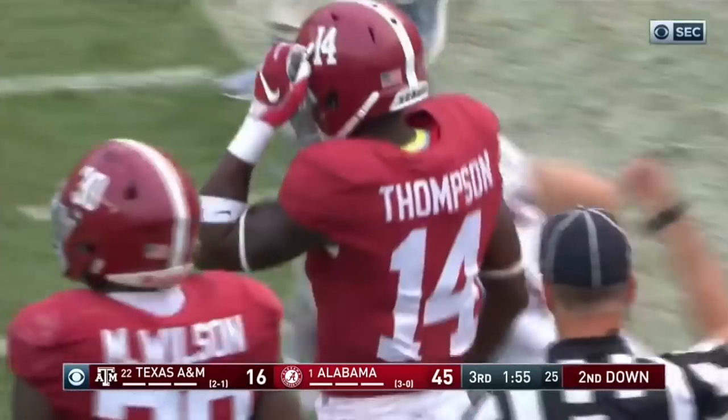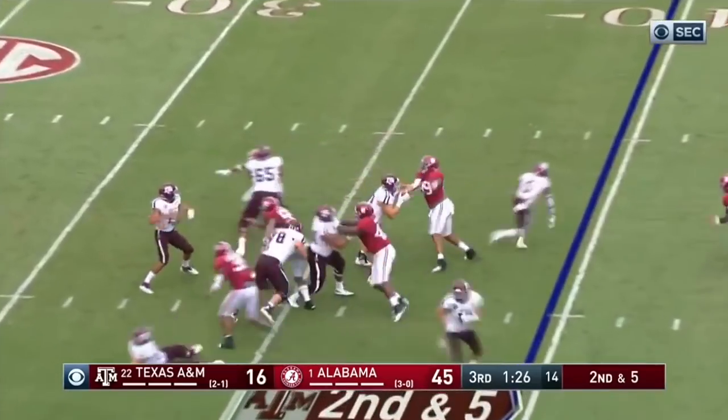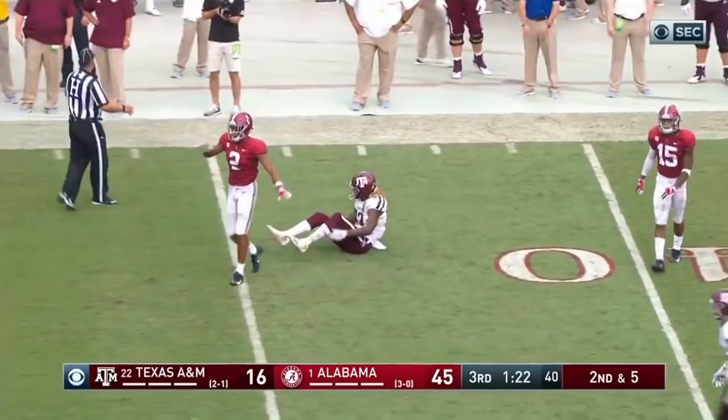Wow, what a hit. Mond throws trying to get it out to Rodgers, who went airborne. And Patrick Sertan.